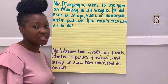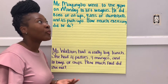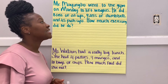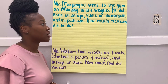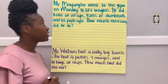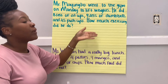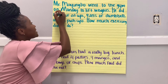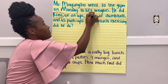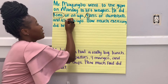So let's read our story problem for today. Mr. my uncle went to the gym on Monday to lift weights. He did eight sets of sit-ups, nine sets of dumbbells, and 45 push-ups. How much exercising did he do? Let me read it one more time: he did eight sets of sit-ups, nine sets of dumbbells, and 45 push-ups. That's a lot of exercise, Miss my uncle!